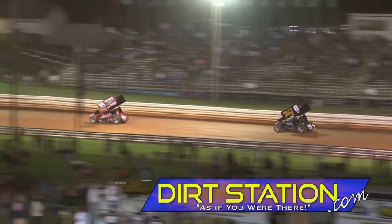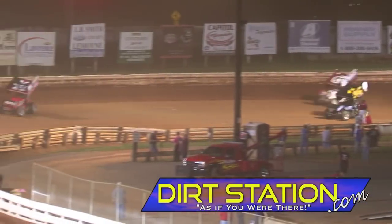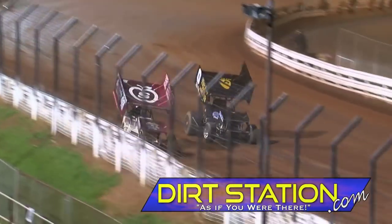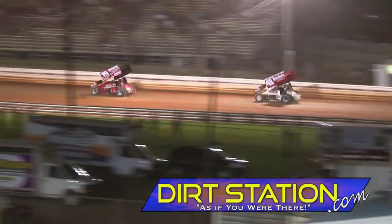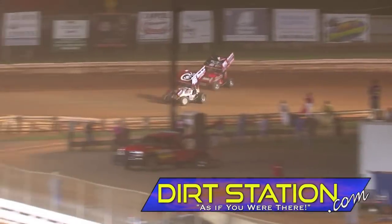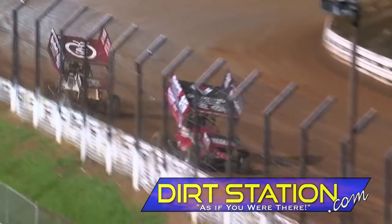Brent Marks into the lead — watch Dietrich come after Lafferty. Dietrich through the middle on Lafferty, Danny Dietrich around the outside and into 2nd place. Brent Marks goes to the top and Dietrich simply drives by him. Can he hold it? No! Marks back in front.